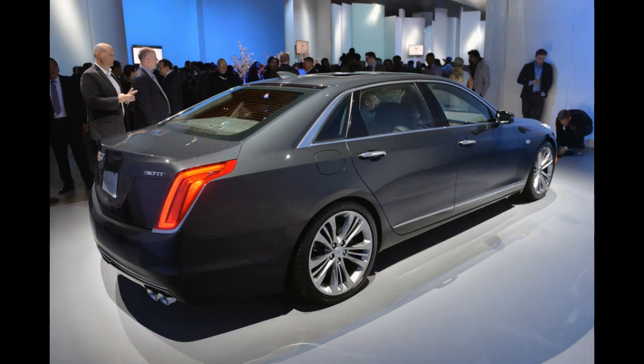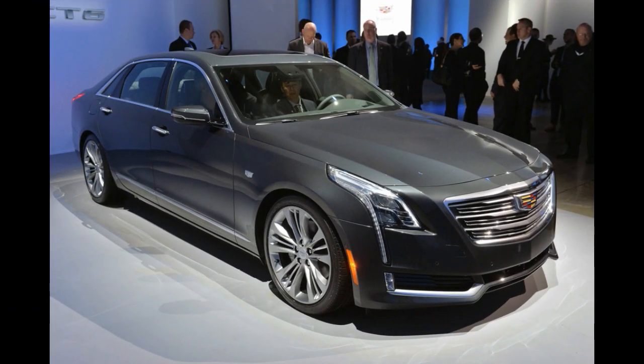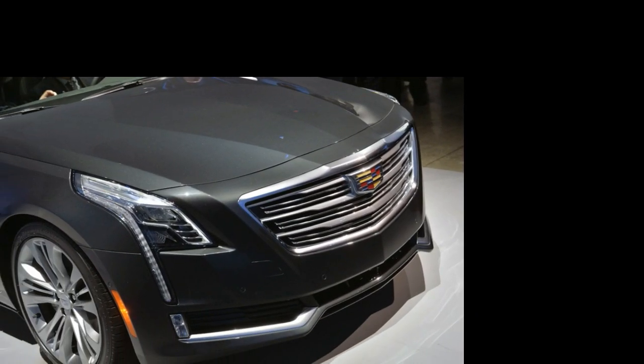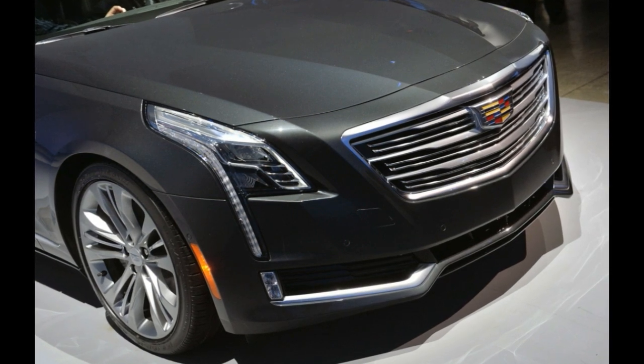Cadillac wants the CT6 to be a luxury sedan that drivers can enjoy. In addition to the low weight, there's an available active chassis system throughout the range with rear-wheel steering and magnetic ride control. When combined with the all-wheel drive system, it means every corner of the car is both driving and steering the vehicle.